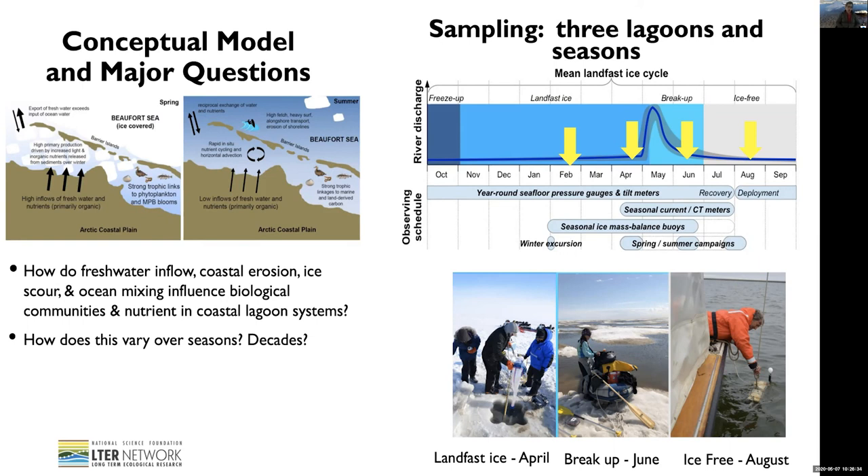Moving into summer, there will be a low inflow of fresh water and nutrients, and it will be a more recycling-based ecosystem in the lagoon, where we also have a reciprocal exchange of water from the shelf and the lagoon. How fresh water inflow, coastal erosion, ice loss, and ocean mixing influence biological communities and nutrients in the lagoon system has to be addressed with long-term high-frequency sampling.